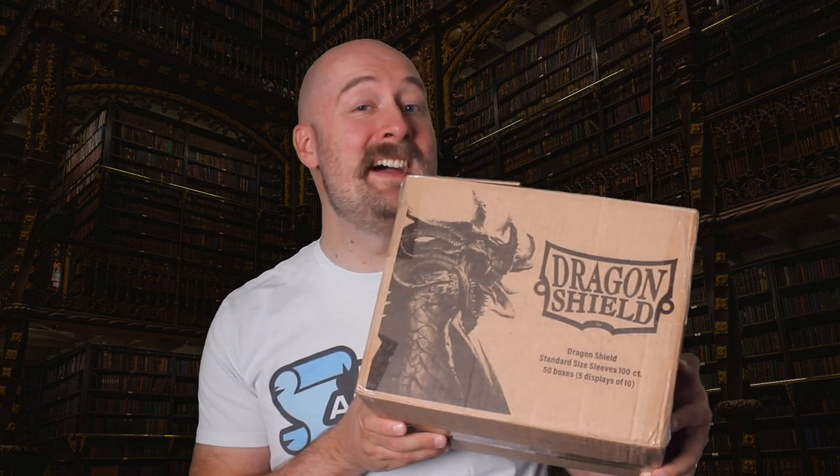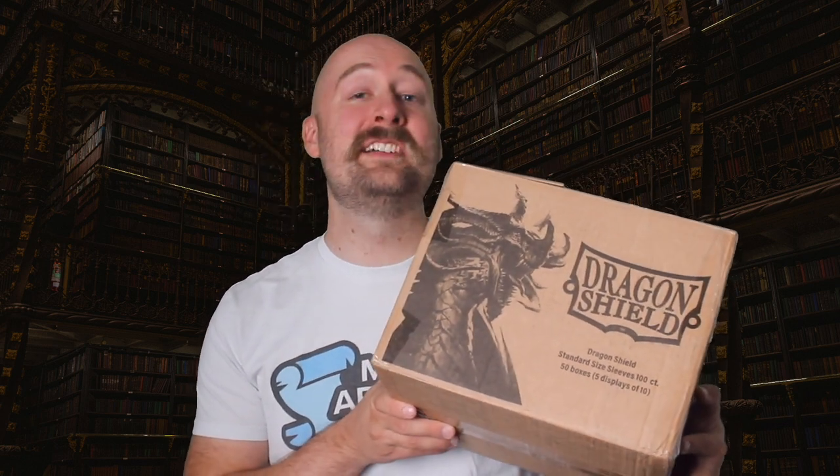I just got this package in the mail from my friends over at Dragon Shield. It was, of course, full of sleeves, including some of their new matte duels, which have a colored outside and an all-black inside. I love Dragon Shield sleeves. I've used them exclusively for as long as I can remember, with my only issue being that if you got ones in a fun color, you'd also have this weird border around your cards. But not anymore. Matte duels fix this, and they are therefore my new favorite sleeves of all time.